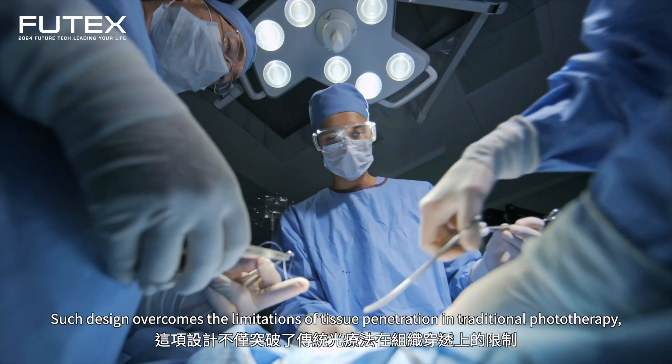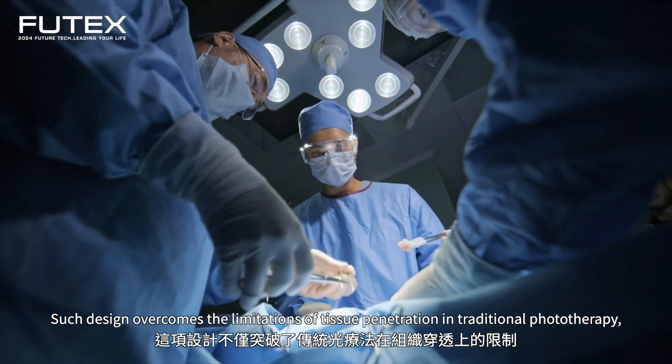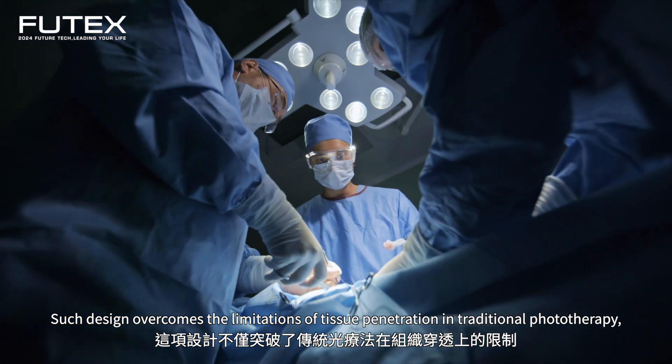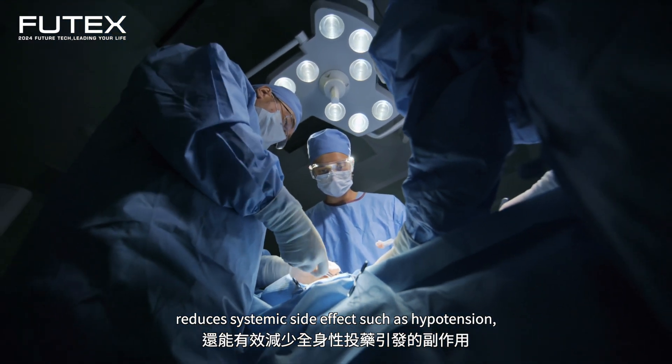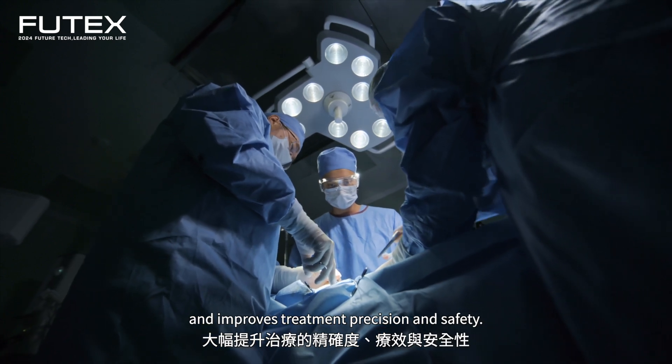Such design overcomes the limitations of tissue penetration in traditional phototherapy, reduces systemic side effects such as hypotension, and improves treatment precision and safety.